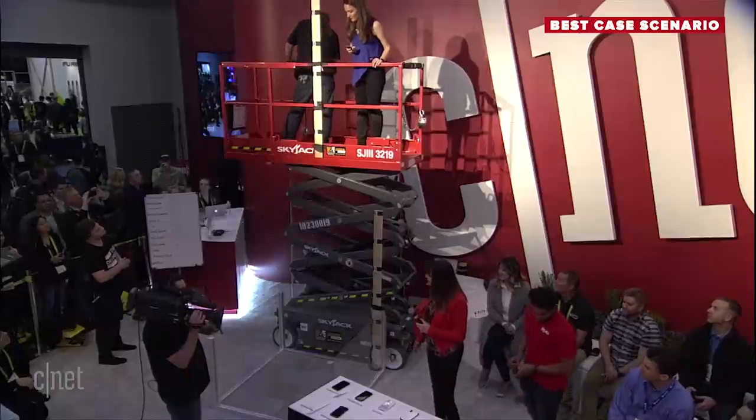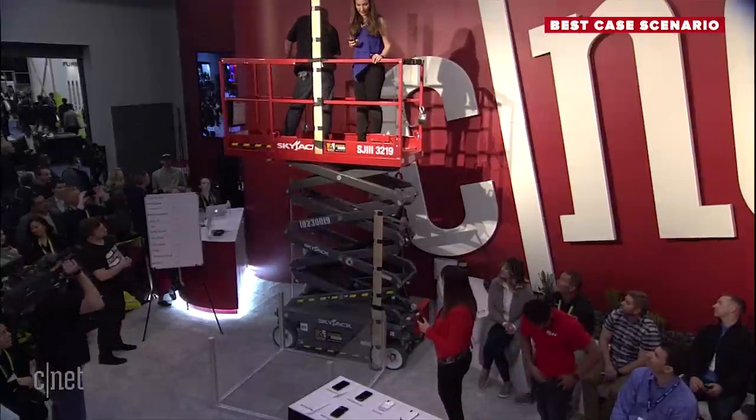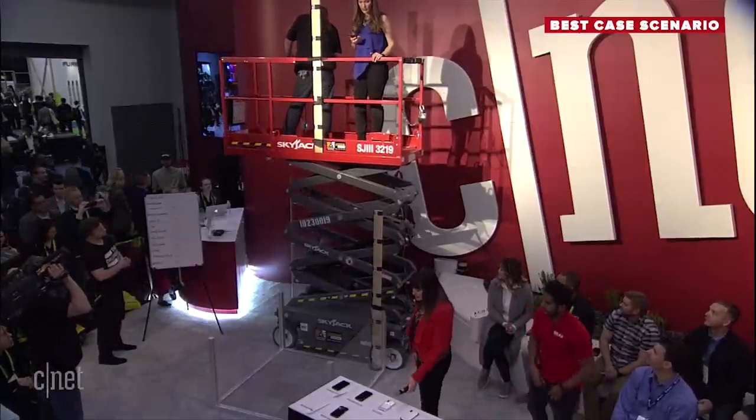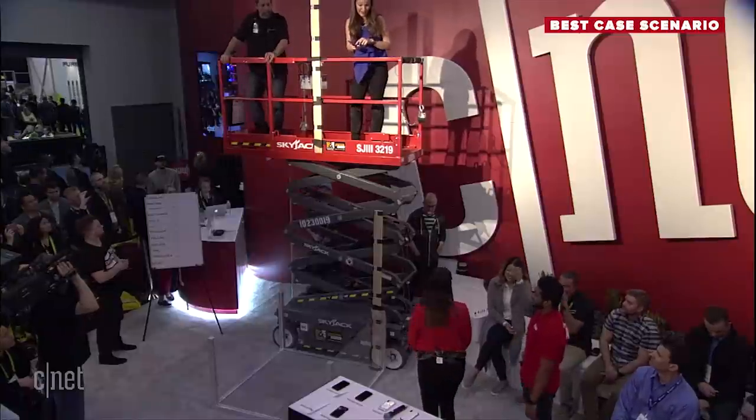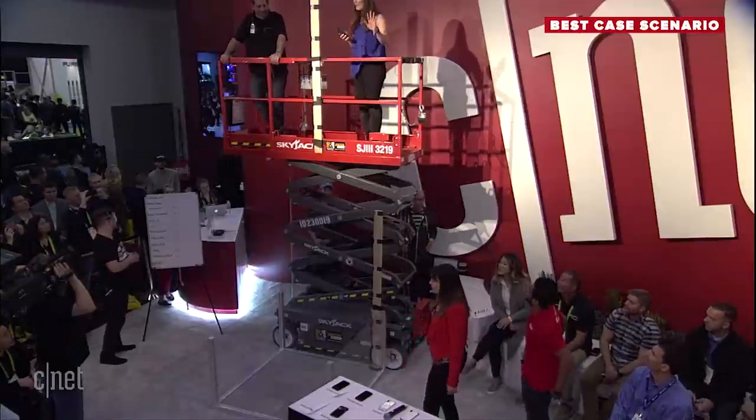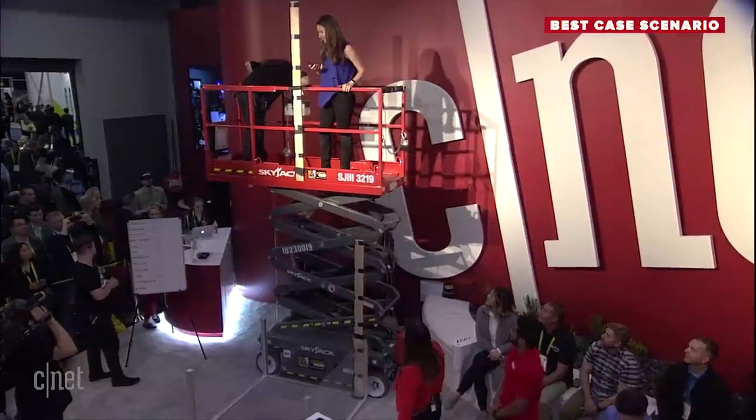The drop height is 12 feet. Our scissor lift is at 8 feet, so I'm going to drop from the 4-foot mark — that's 12 feet total. This was another entry with an older phone — this is your personal phone that I'm going to drop. It's an iPhone X. I wouldn't even trust myself dropping my own phone from this height. You are a very brave man.